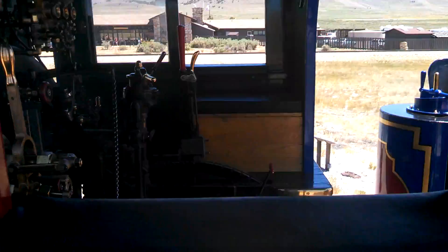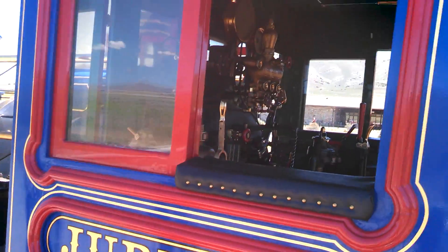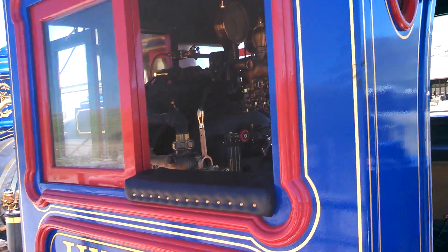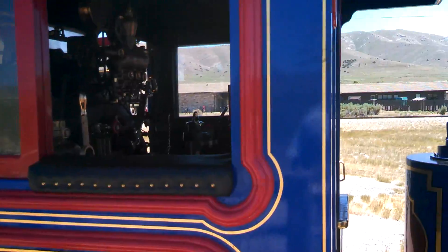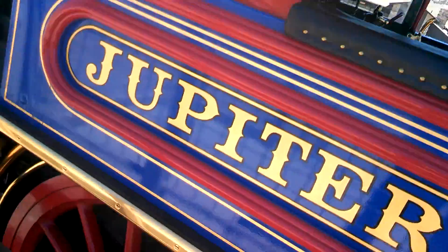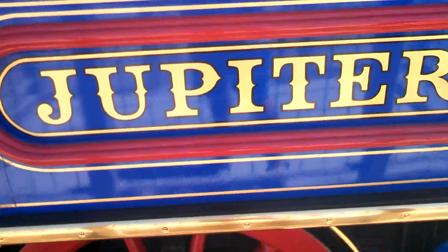The inside of it is more complicated than the Union Pacific's. And here's the close-up of Jupiter.